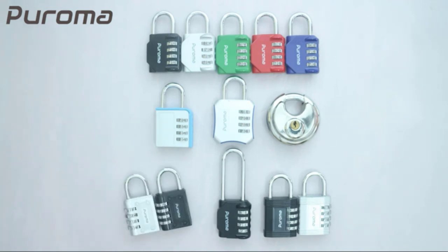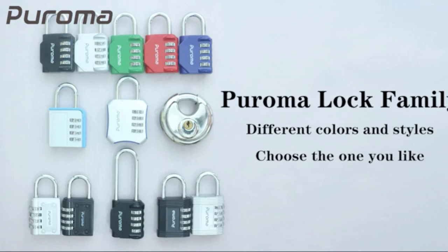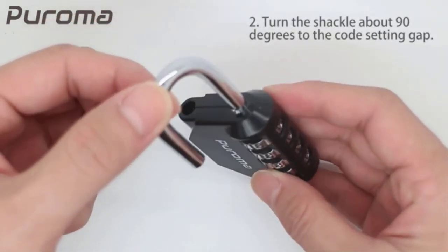Sturdy and durable — this locker lock is made of high-quality and long-lasting materials. It's built to withstand the wear and tear of daily use, and is resistant to rust and corrosion. This weatherproof feature makes it ideal as a combination lock for outdoor use.